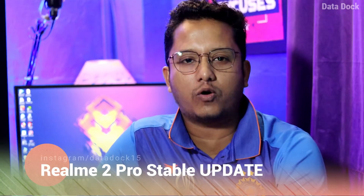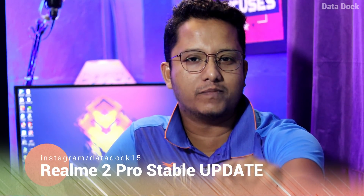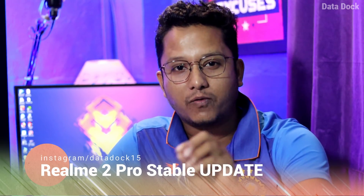Hello friends, I am Hohmat and you are watching Data Dock. India is performing very well in the World Cup. Realme is performing very well and finally, after giving up updates, the Realme 2 Pro official stable update rollout has started. If you have a Realme 2 Pro, don't miss this video because in this video I will tell you about the new update.